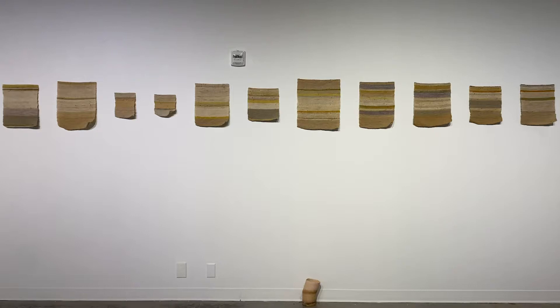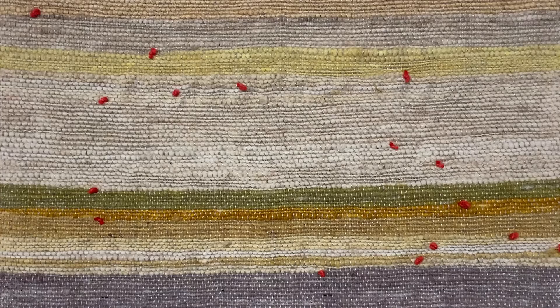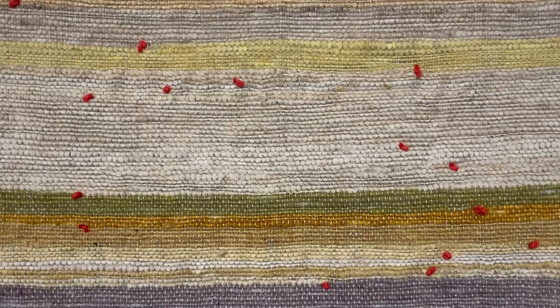Each weaving seen here is proportional to a week's worth of collected compost, resulting in pieces both large and small, depending on Terwilliger's daily dining habits. Upon close inspection, Terwilliger's weavings are speckled with bright red threaded dots, a marker of where dye from one type of food waste ends and another begins.